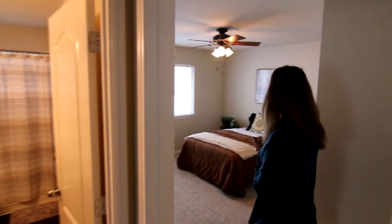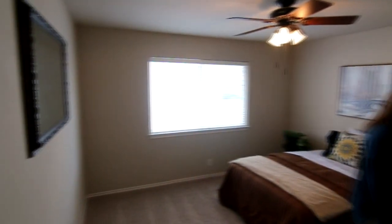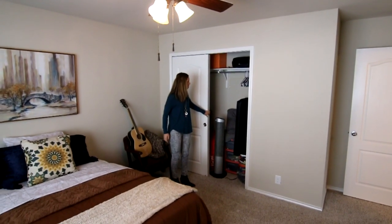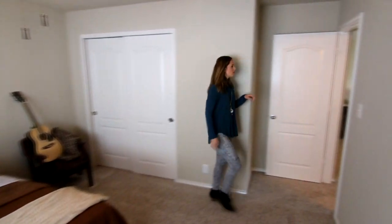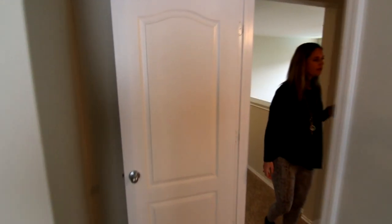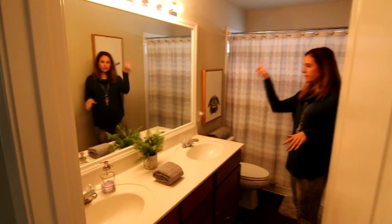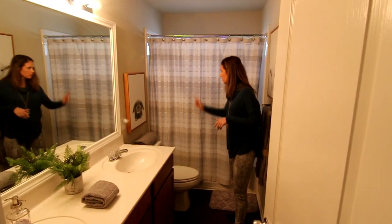We have four bedrooms upstairs — two on each side of the game room. This first bedroom has a nice big window, super neutral paint that literally feels like it was just painted, and nice closet space with double doors. We have two full baths upstairs. This is the first bathroom — we have double sinks, which is very functional, another framed mirror, and a combined tub and shower with white tile.